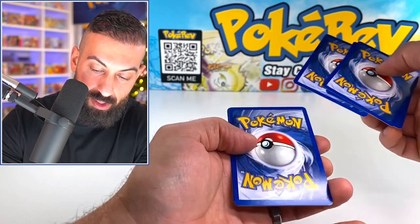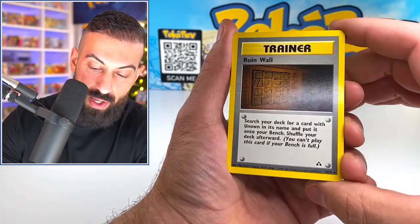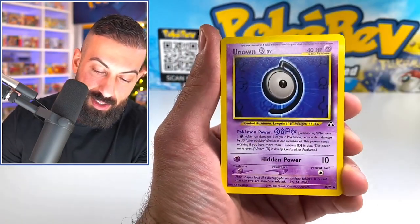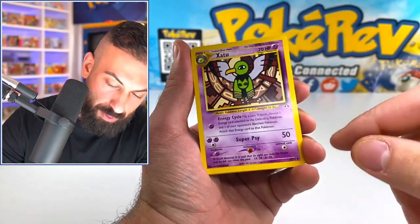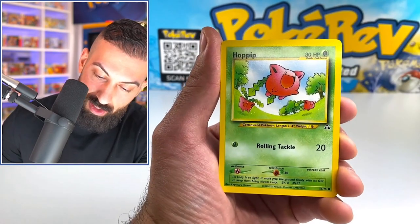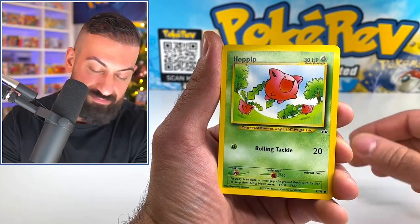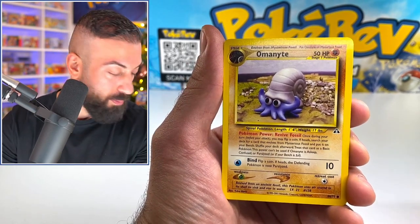Let's see if our second pack has the goods. We have Ruin Wall, Unknown D, Xatu as an uncommon. Sentret, Hoppip. I'm just amazed at how this is just such a good promo set.